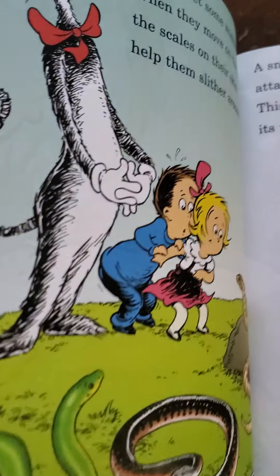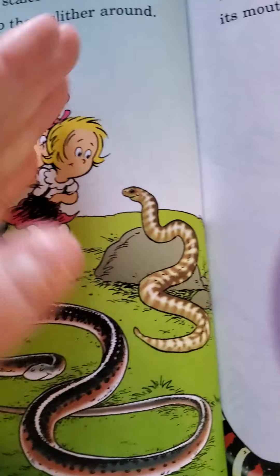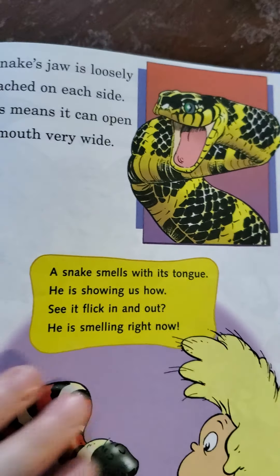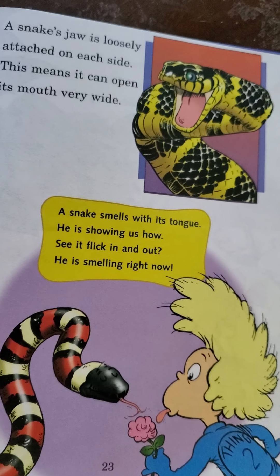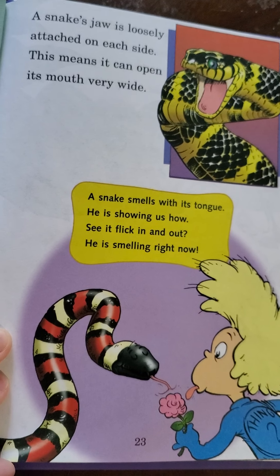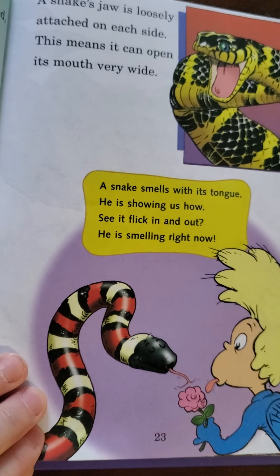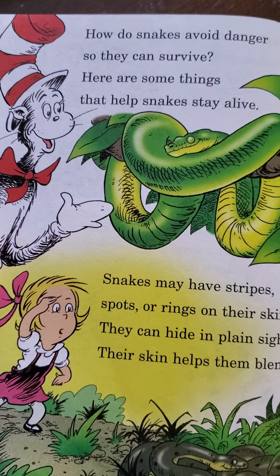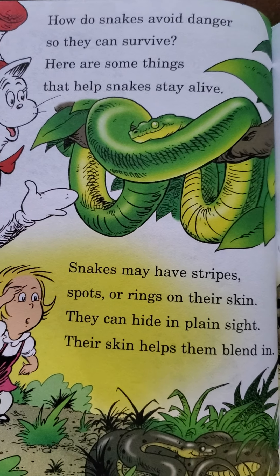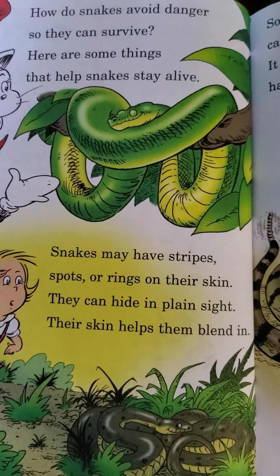Come meet some snakes. When they move on the ground, the scales on their skin help them slither around. A snake's jaw is loosely attached on each side, which means it can open its mouth very wide. A snake smells with its tongue — see it flick in and out? He's smelling right now. Snakes may have striped spots or rings on their skin. They can hide in plain sight — their skin helps them blend in. What's it called when they hide? Camouflage.